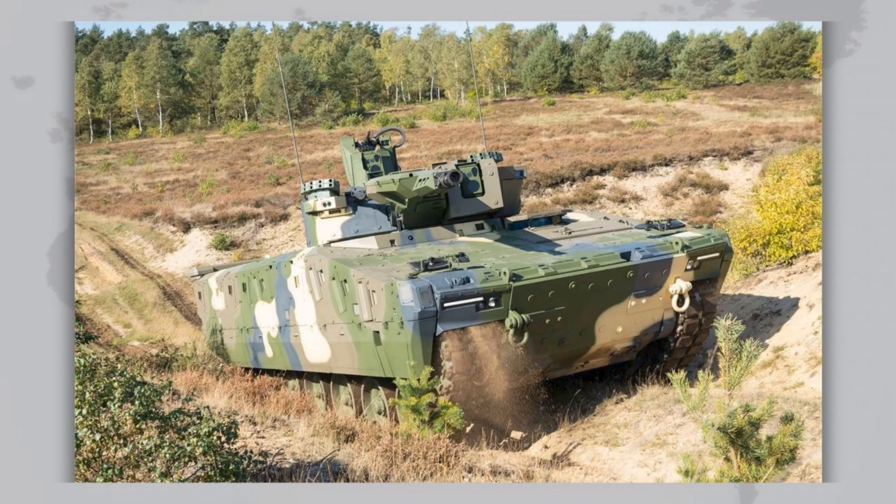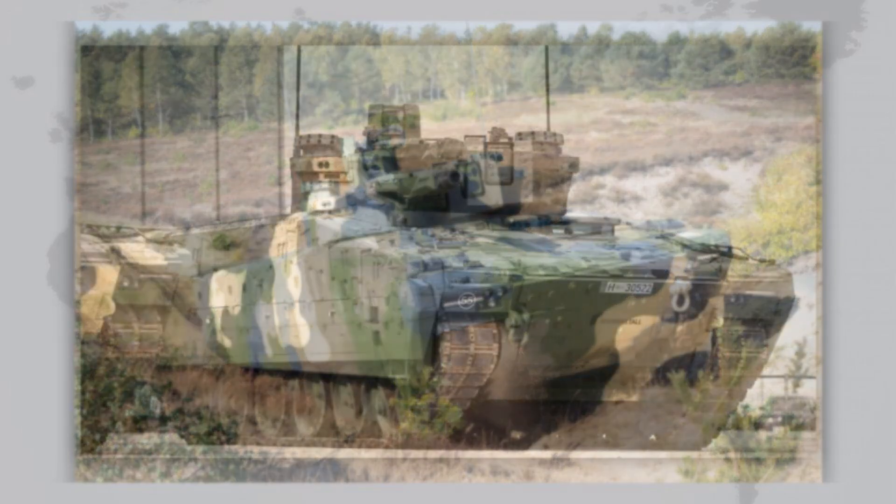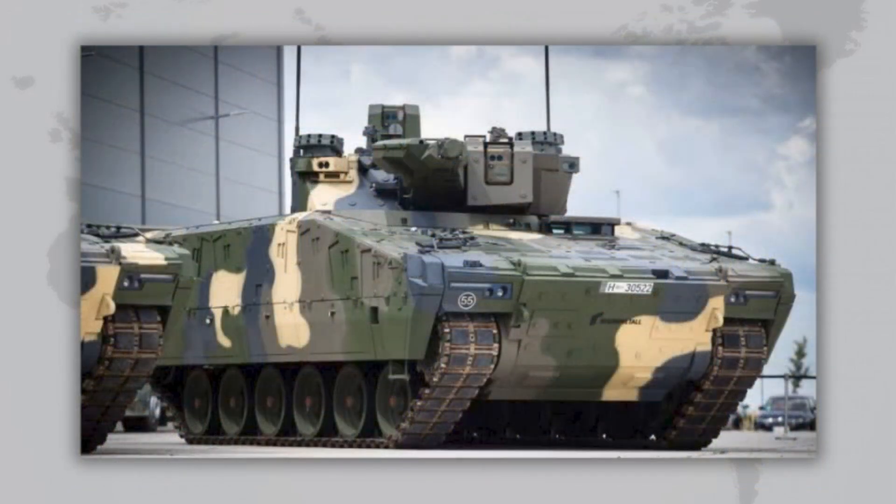Ironically, Germany itself has not purchased the Lynx. The reason is simple: the Bundeswehr already operates the Puma IFV and doesn't want to complicate logistics with another system. Despite Puma's issues, the German army prefers to continue with it. Another reason is doctrine — the KF-41 carries eight infantry, while German doctrine requires six, creating compatibility concerns.